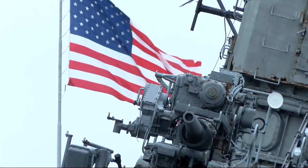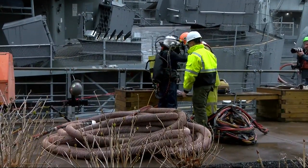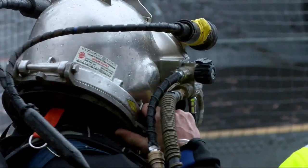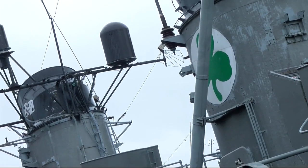Weather made it really difficult for crews in Buffalo, New York trying to save a warship with Iowa ties. 40 mile per hour winds made it really hard for divers surveying the damage to the USS The Sullivans. The World War II era ship is named after five brothers from Waterloo. That ship began taking on water last week.